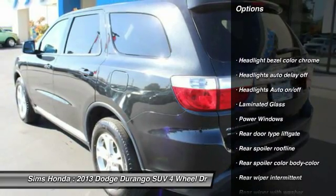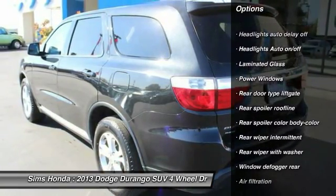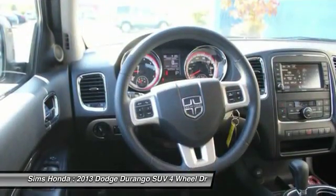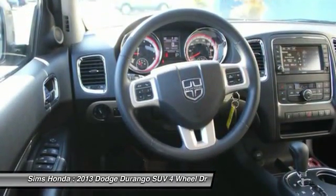All-wheel drive, power steering, cruise control, clock, power windows, compass, fog lights, cargo cover, cargo area light, tinted glass.